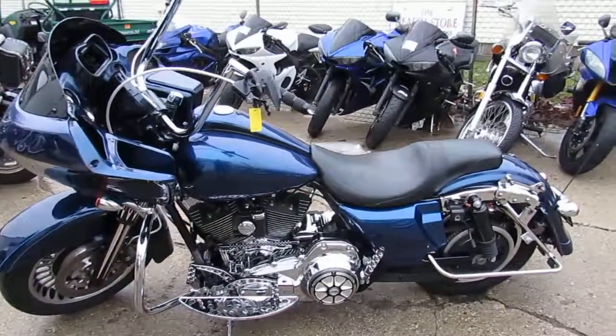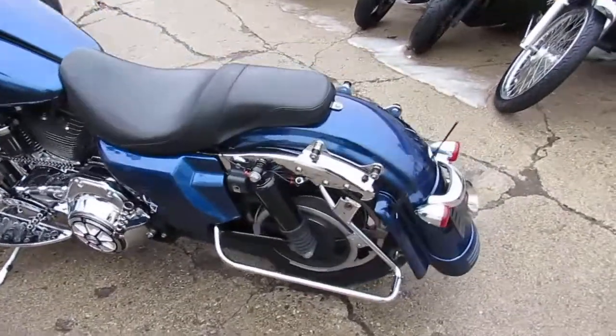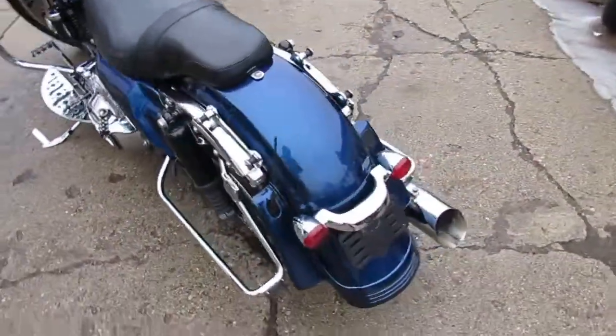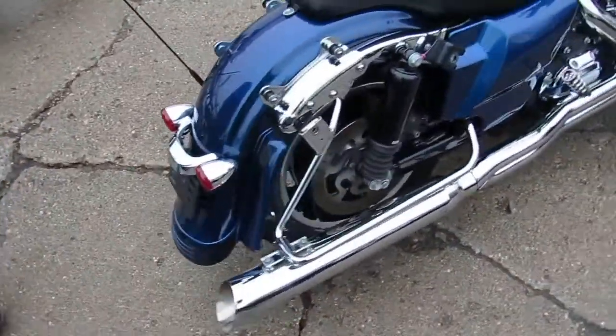Hey guys, it's approvalpowersports.com here. I've got a pretty cool bike — it's a 2012 Harley-Davidson Road Glide for sale. Only $9,900, and it's only got 21,073 miles on it.